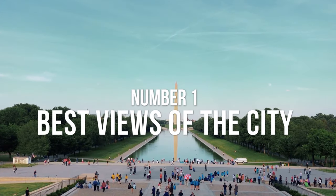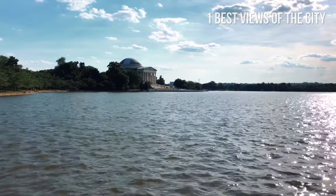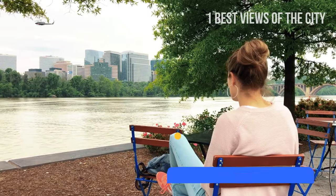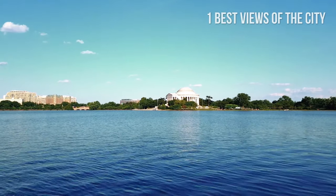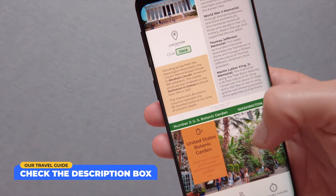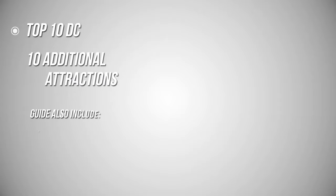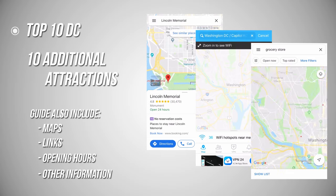Number 1: Best views of the city. You can enjoy amazing views of Washington DC from one of the following places: the Washington Monument, the National Mall, the Lincoln Memorial, and the Kennedy Center roof terrace. Check out our travel guide for more places with amazing free and paid views of the city and maps to easily locate them. Our travel guide is a mobile-friendly PDF document that you can store on your phone for offline use. It covers the top 10 things to do in Washington DC, plus 10 additional attractions, maps, links, opening hours, and other information that will help make your trip to DC stress-free.